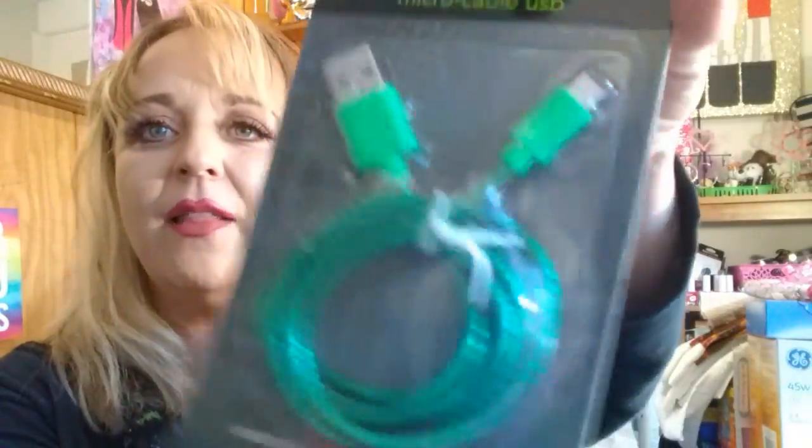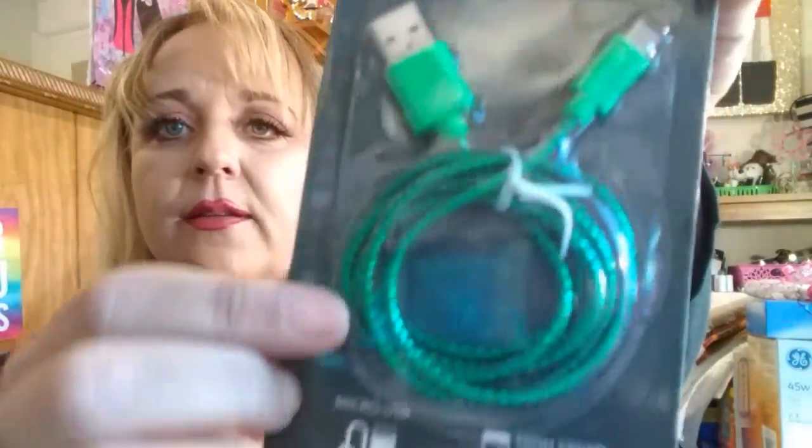I grabbed a micro USB cable. I like when they have the thicker ones — I think it makes a big difference compared to the really thin ones that always break.